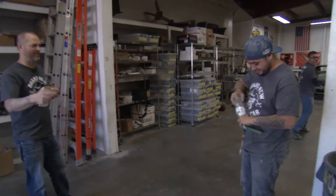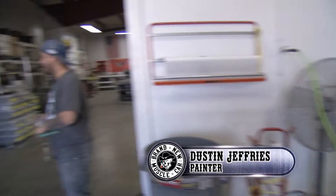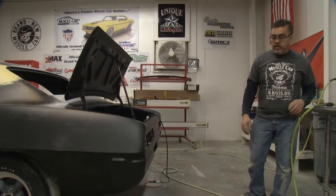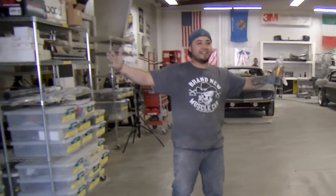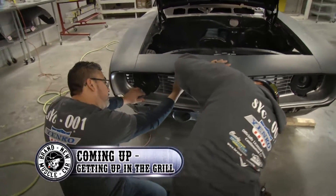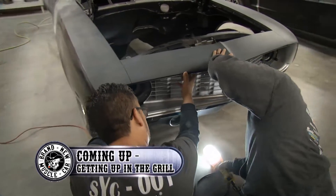That didn't scare me. Did that scare you? It didn't scare me. Rookies? Yeah. Bunch of rookies over there. It's on. Oh, we're playing. It's body against paint. When we come back, Martin begins test fitting the grill, but maybe he ought to be worried about what the painters are plotting instead.